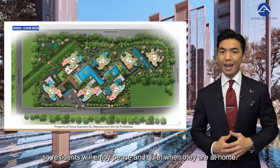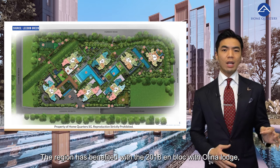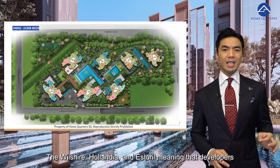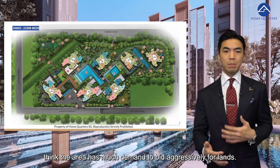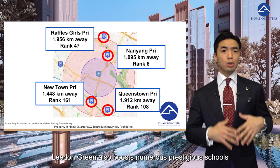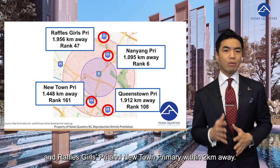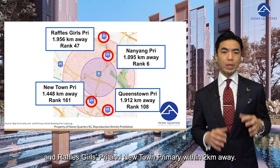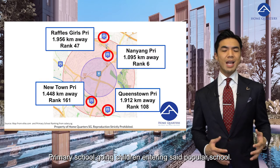There is also an innovative treetop walk that brings residents to the tennis court, playground and barbecue pavilion, conjugating the noisier activities to a corner of the project so residents enjoy peace and quiet at home. The region has also benefited from the 2018 en bloc activity with Olina Lodge, Welsire, Hollandia and Astoria — meaning developers believe the area has strong demand and bid aggressively for those lands. Leedon Green also boasts numerous prestigious schools nearby, such as Nanyang Primary within 1km, and Raffles Girls Primary and Newtown Primary within 2km, greatly increasing the chance of primary school-going children entering those popular schools.